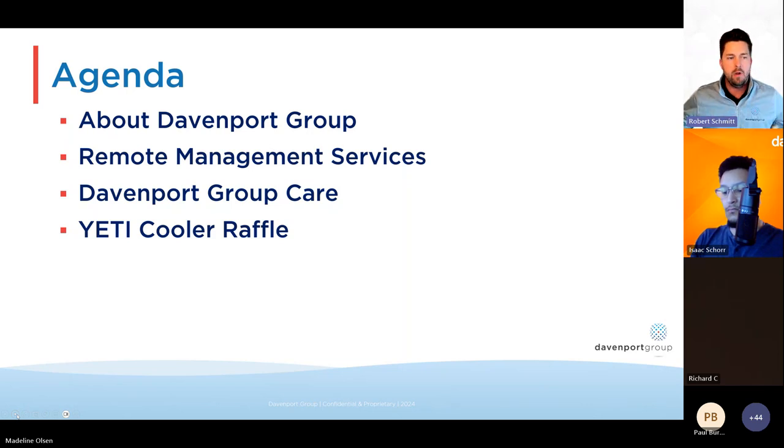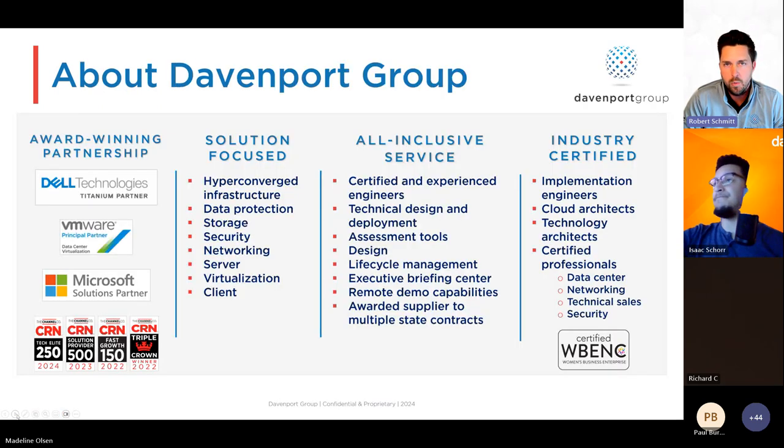As a reminder, we invite you to come off mute and throw questions into the chat if you have any. With that, I'm going to kick it off and tell you a little bit about Davenport Group and who we are.